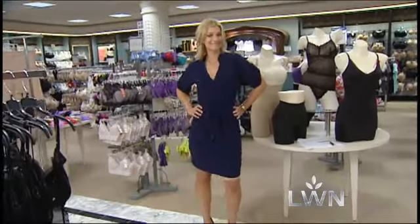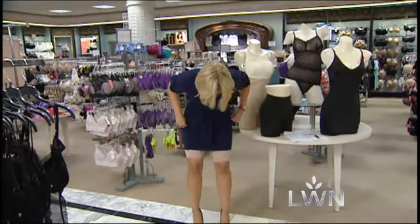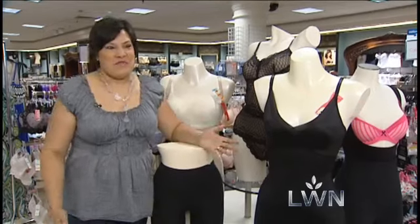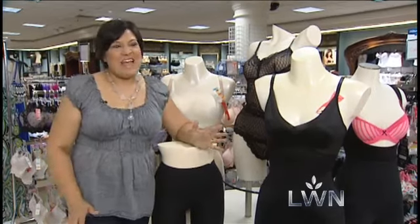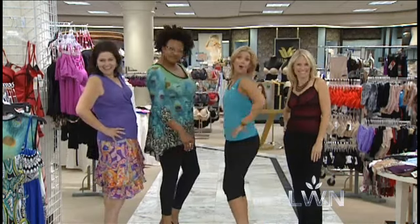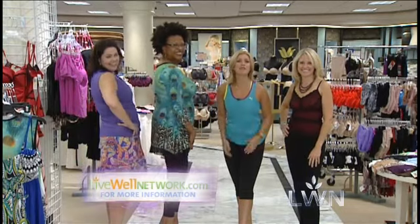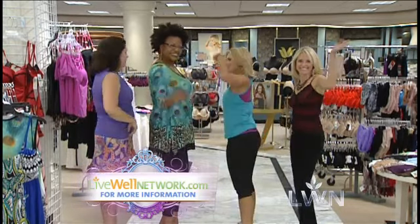Finally, your shapewear should never be visible unless it's made to look like visible lingerie. Shapewear isn't embarrassing anymore — there are styles that are sexy and really make you look good whether you have your clothes on or not. Now from the front or behind, we can always be looking fine. For more information, go to lookwellnetwork.com. Let's go, girls.